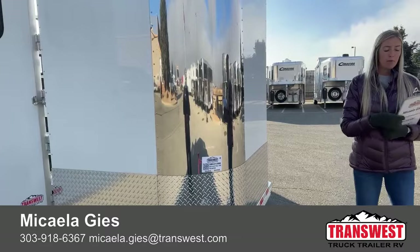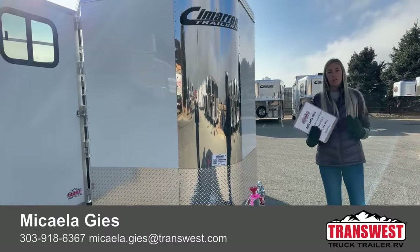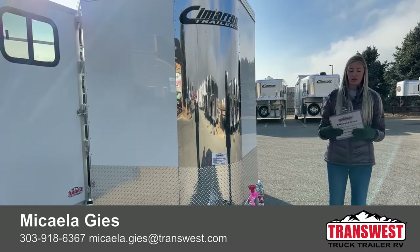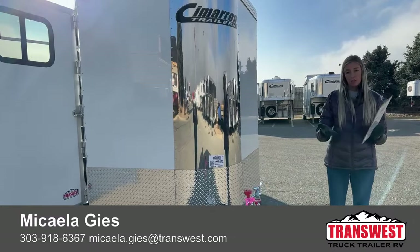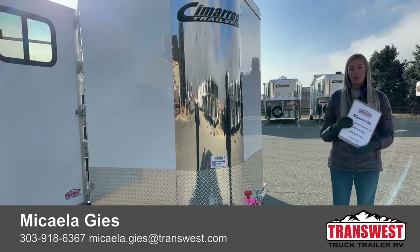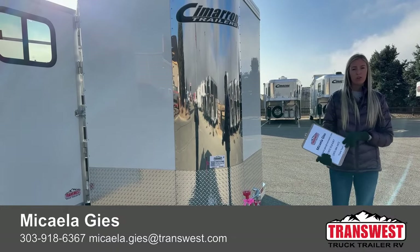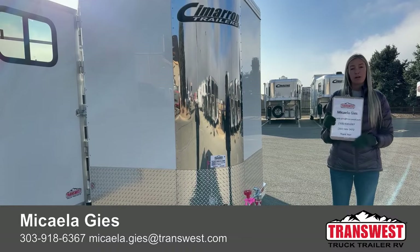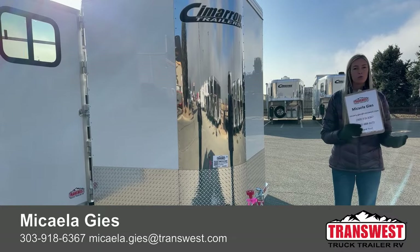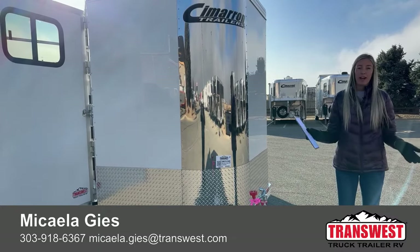This 2024 Cimarron North Star three-horse bumper pull in white with drop-down windows on the hip side is still available. If you want more information or to see the floor plan, contact me — my cell is 303-918-6367, call or text, or email michaela.geis@transwest.com. I'd love to help you out and tell you more about the build quality of this Cimarron. Enjoy the rest of your Friday and have a great weekend!